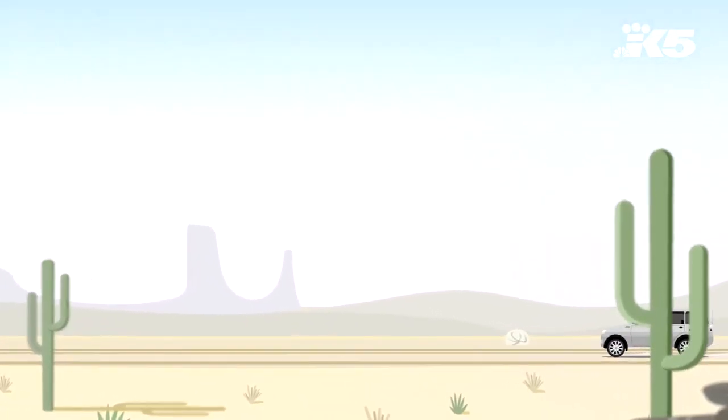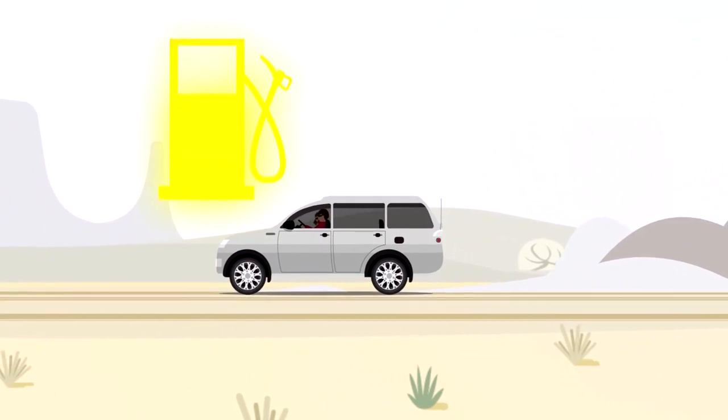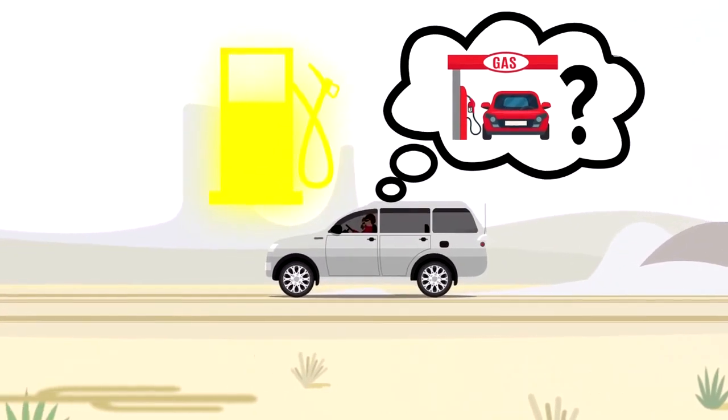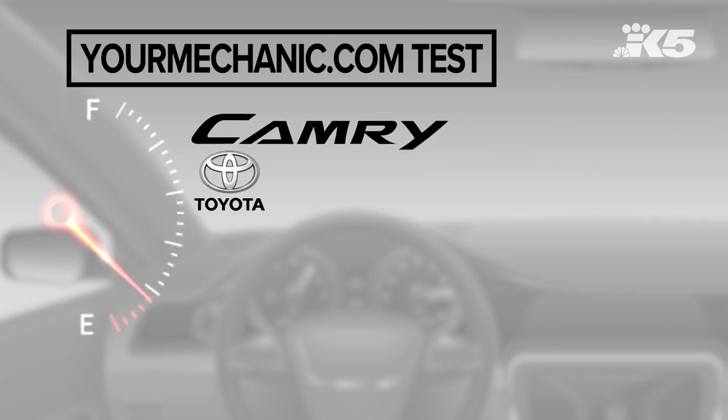Doesn't it always happen at the worst time? You're driving along and all of a sudden the gas light comes on. Well, yourmechanic.com did a test and found you may have further to go than you think. It found a Toyota Camry, for example, has 65 to 91 miles left when the gas light comes on.